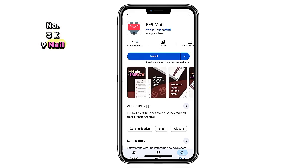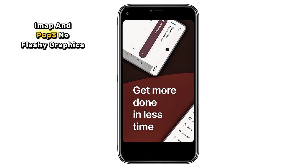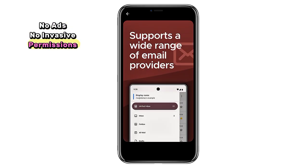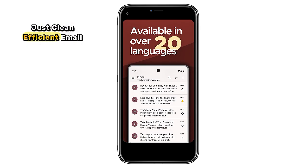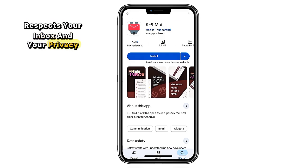3. Canine Mail. Email without the bloat — that's Canine Mail. It's a simple, open source email client for Android that supports multiple accounts, IMAP, and POP3. No flashy graphics, no ads, no invasive permissions, just clean, efficient email. If you want an app that respects your inbox and your privacy, this is it.